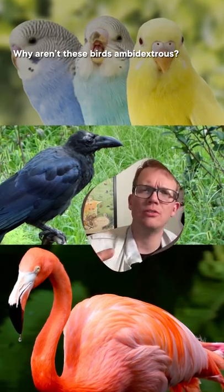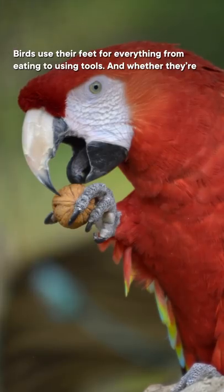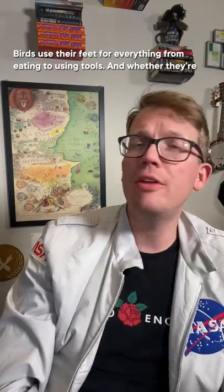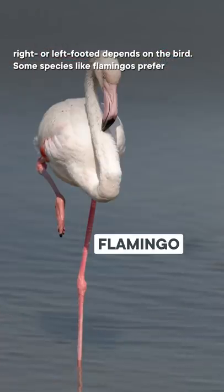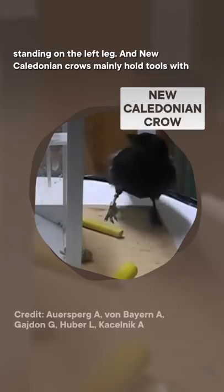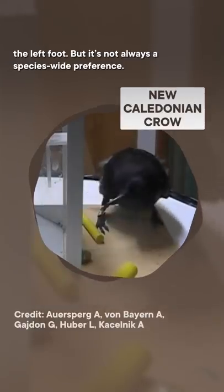Why aren't these birds ambidextrous? Birds use their feet for everything from eating to using tools. Whether they're right or left footed depends on the bird. Some species, like flamingos, prefer standing on the left leg. And New Caledonian crows mainly hold tools with the left foot.